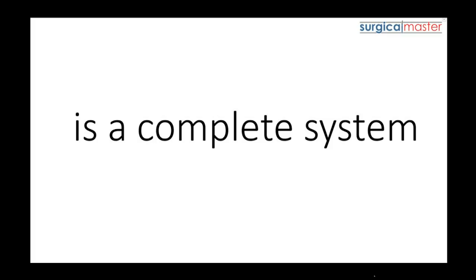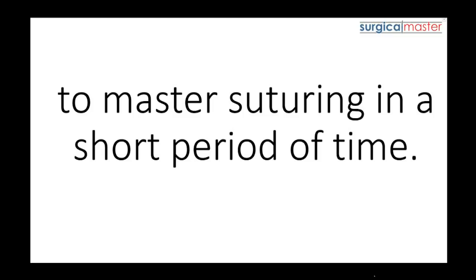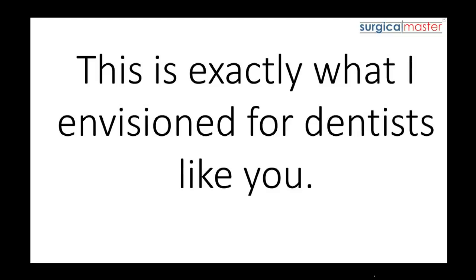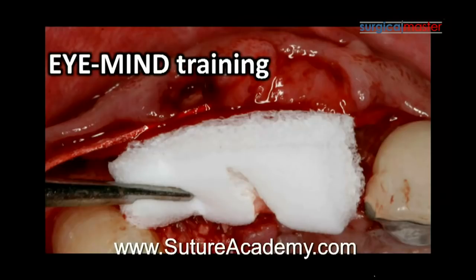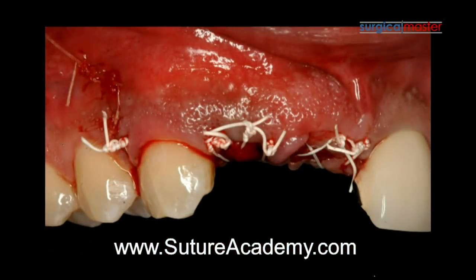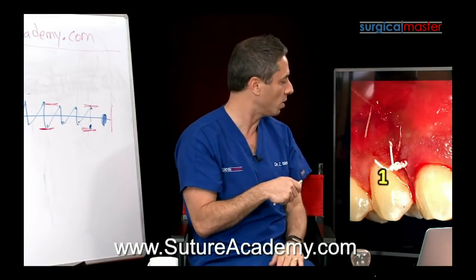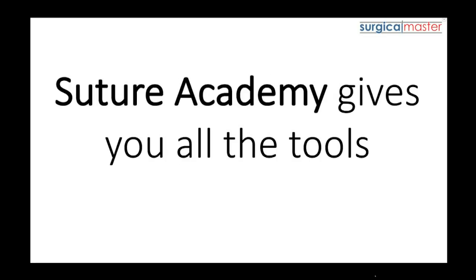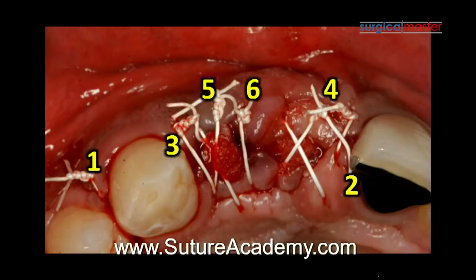The new Suture Academy is a complete system that is meant to get you everything you need to master suturing in a short period of time. In the recording, you saw me train two general dentists. Their training lasted seven hours and that was enough to complete their transformation and get their suturing skills to another level. No matter where you are in your surgical journey, even if you have no experience, Suture Academy gives you all the tools and resources to make what was considered complex and overwhelming into a straightforward and logical process.